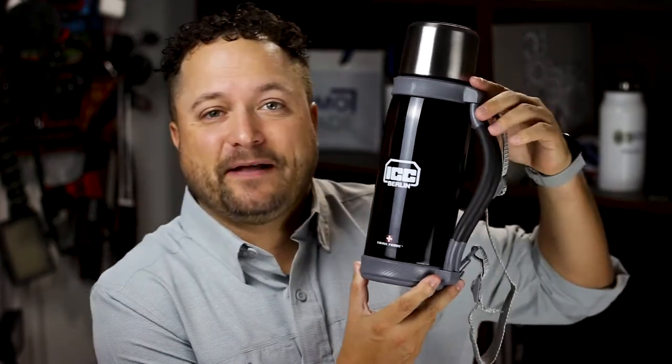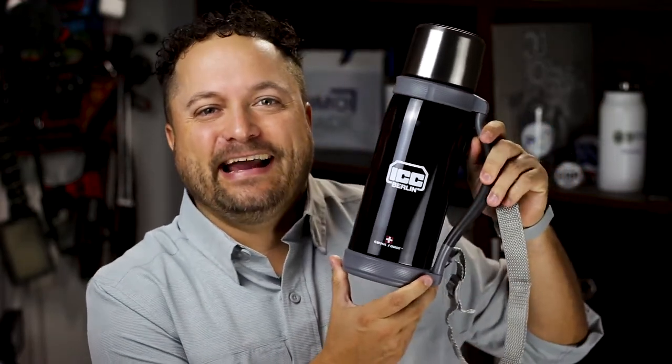Now what's awesome about this thing is — first of all, talk about a throwback, right? I haven't seen one of these since those black and white pictures with the dudes sitting up on the iron bar way up on the top of the Manhattan skyline. Total throwback — but the reason these things are still popular today is because of their amazing use.